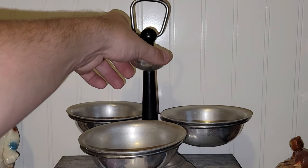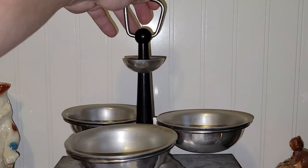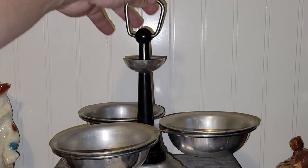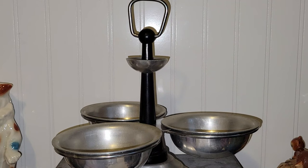It's just a lazy Susan with bowls on it. Needs a good cleaning but it is in good shape overall, and it rotates. I may have to tighten the screw on the bottom because it's a little bit loose. But I thought that would be great for serving nuts, or maybe dips for chips and salsa night — things like that.